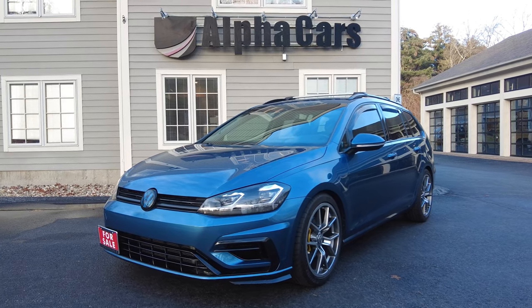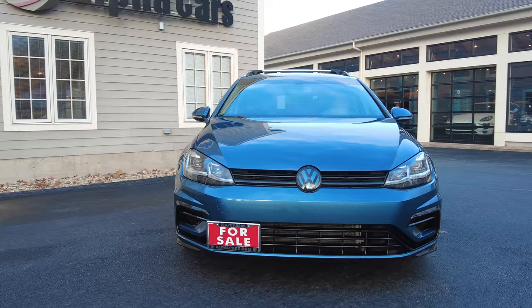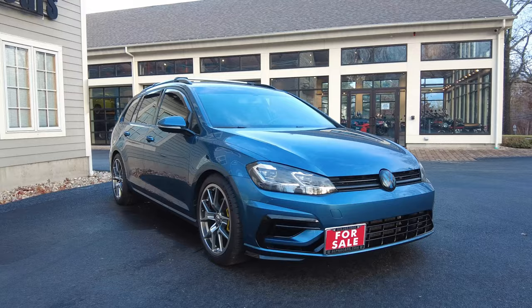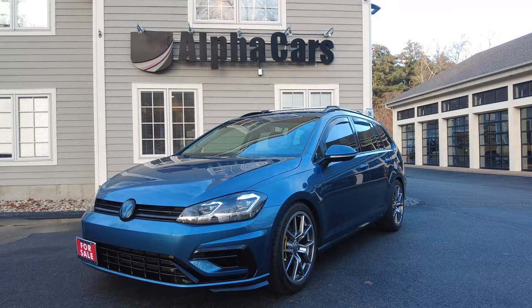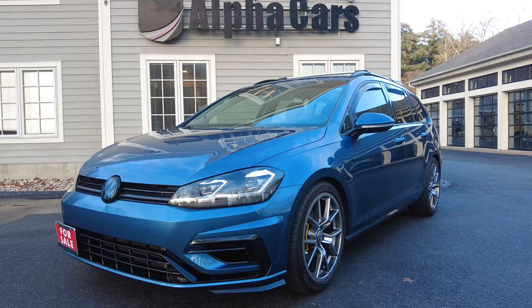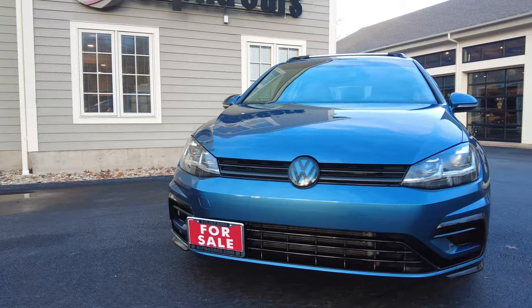Hey everyone, this is Ian with Alphacars and Motorcycles. Today I have a very special and rare Volkswagen to share with you. This is a 2019 Volkswagen Golf Sportwagon S 4Motion 6-speed manual 1.8 turbo — an all-wheel drive, 6-speed manual, turbocharged station wagon. This doesn't look like any other Golf Sportwagon. It was modeled after the Golf R Estate, which we never got in the U.S. You could think of this as a Golf R station wagon. Even in the interior, it has factory Golf R leather bucket seats.